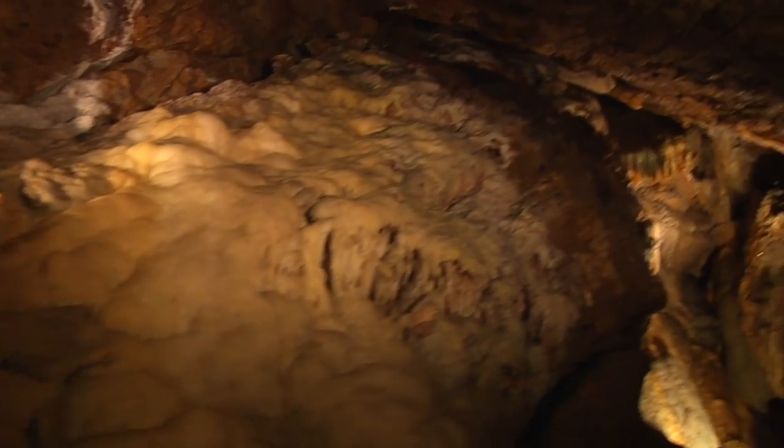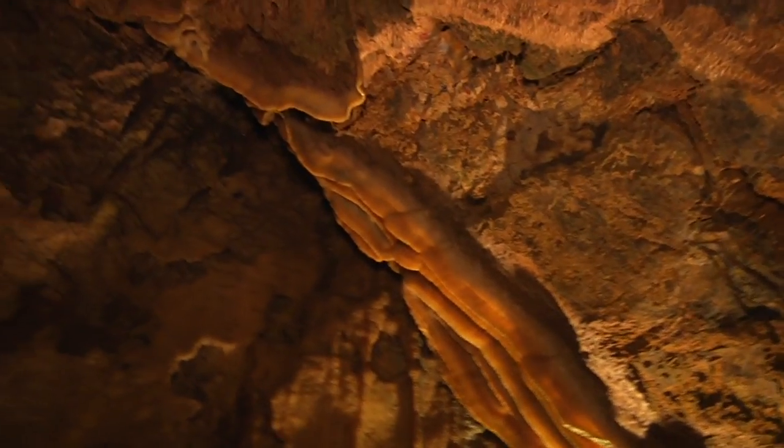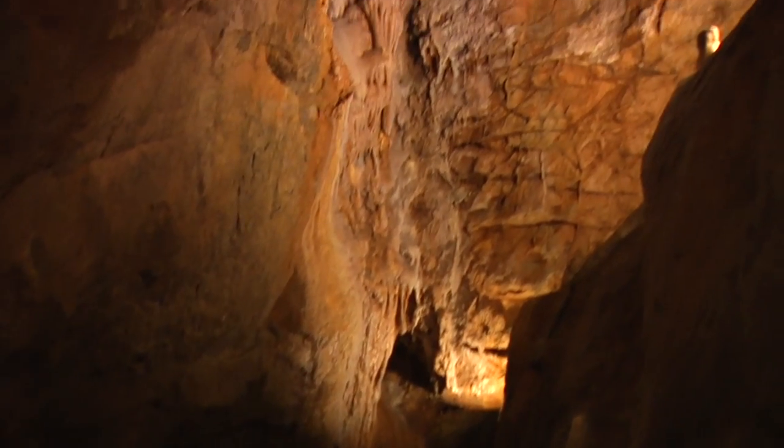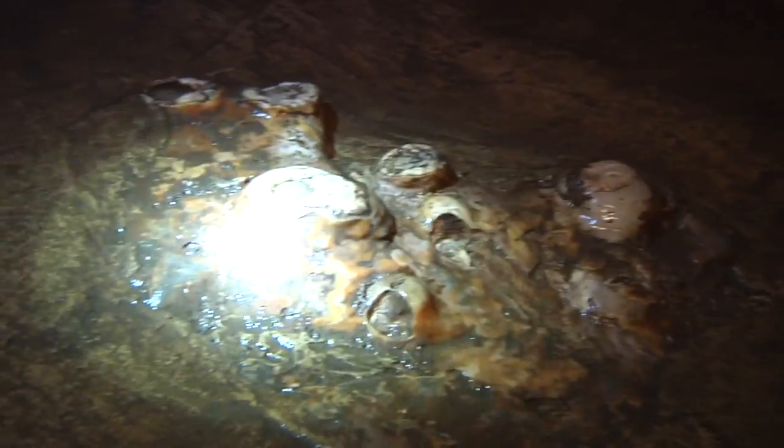I don't feel odd telling people I work in a cave, but you definitely get strange looks when you say that. There are very few caves around, so not too many people get to see a cave — especially in New Jersey. This is the only formation in the entire cave that we actually allow people to touch if they want to.